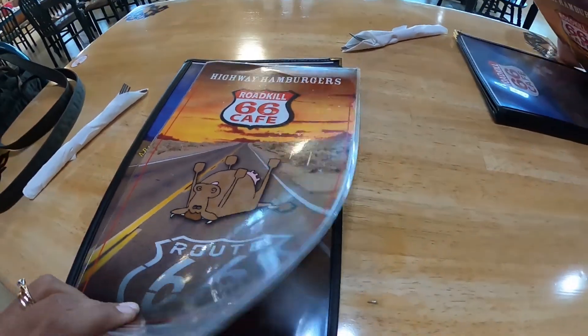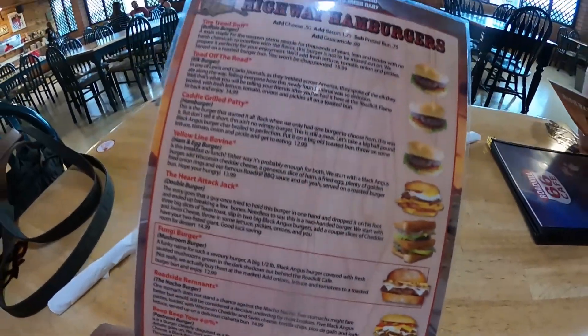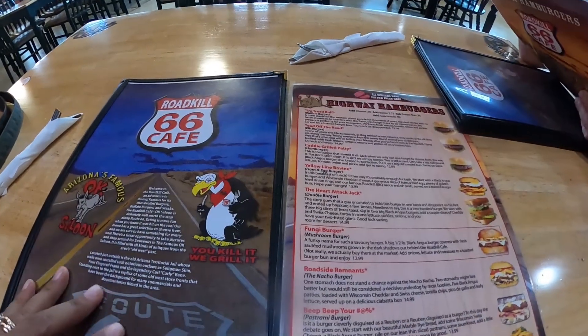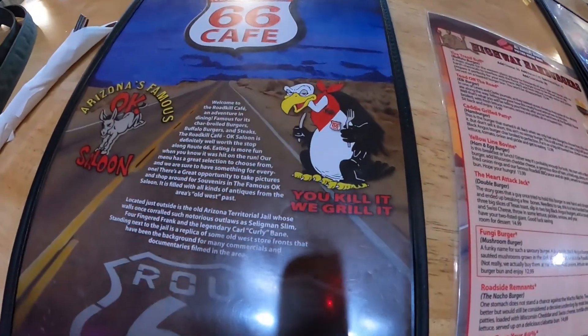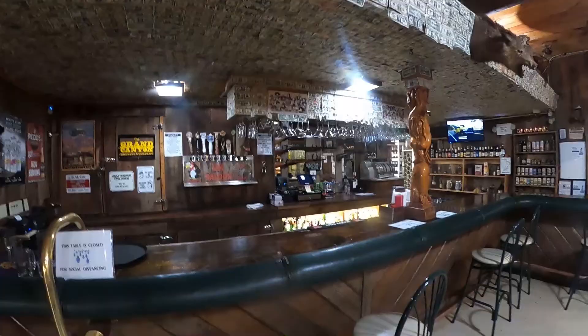As you walk around the property, you can see the extensive menu. Look at all these different burger options. We decided to go with the Swirl of Squirrel, which — don't worry — didn't have any squirrel in it that we know of. It was made with beef.